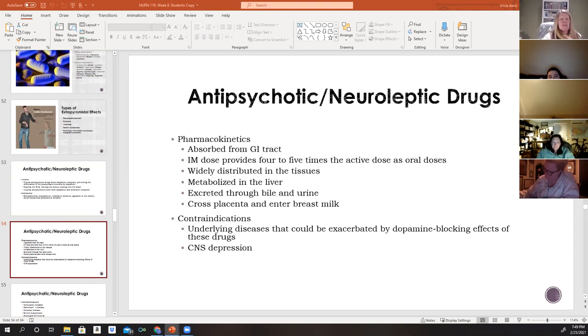Antipsychotics are absorbed from the GI tract. Unlike some medications that are only available orally, these can also be given intramuscularly (IM). An IM dose provides four to five times the active dose compared to oral administration. IM doses are given to patients who are severely combative, very confused, or a danger to themselves and staff — such as patients pulling out lines or hitting staff. The drug is widely distributed through tissues, metabolized in the liver, excreted through bile and urine, and crosses the placenta and enters breast milk.